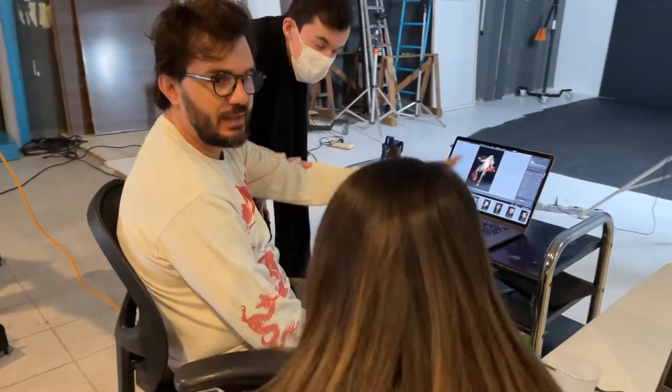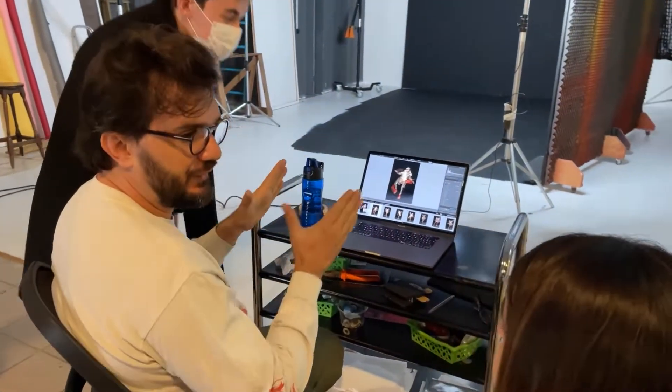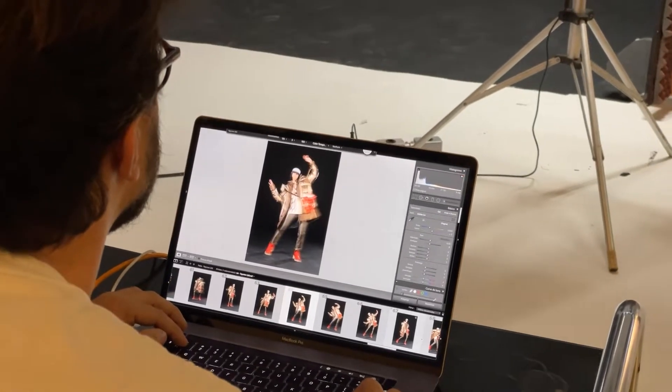A edição 263 da Top View traz o tema tecnologia e viagens, e por isso o mood board do editorial foi pensado numa projeção de um inverno tecnológico, unindo o universo metaverso e o lifestyle travel.